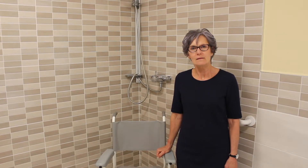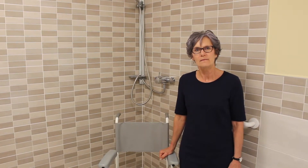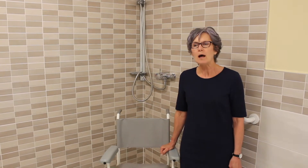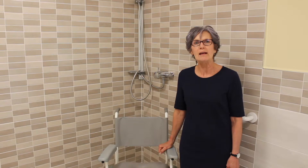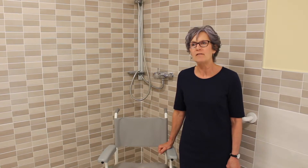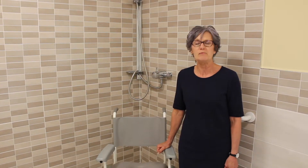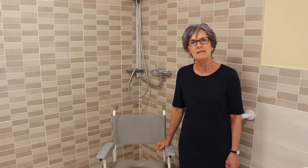How would you say your new Gainsborough wet room enhances your care provision here at Hollybank? I think it really does enhance the care here at Hollybank House. We try to promote a warm, friendly, holistic environment, and I feel this wet room really does that — with the colours and the way it's finished off, it really enhances the care that we give and portrays the kind of care that we want to give.